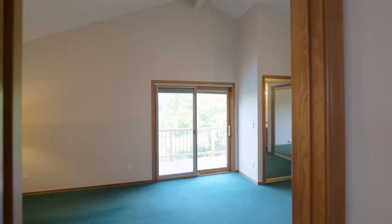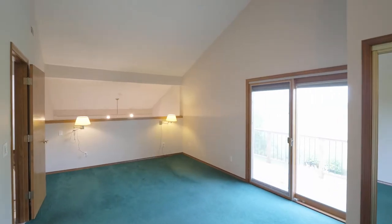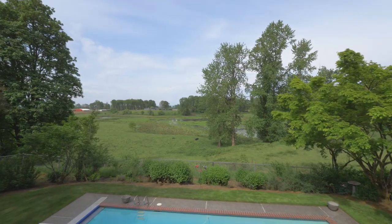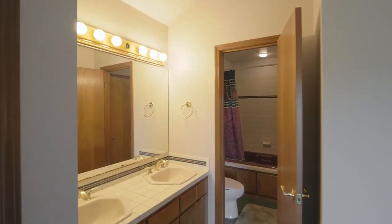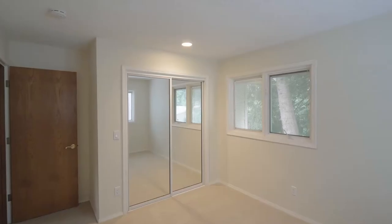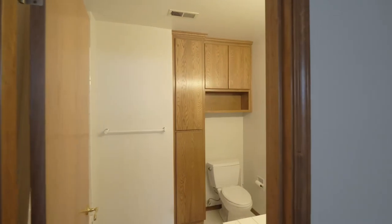A generous master suite has vaulted ceilings and its own view deck. Completing this upper level, you'll find two more bedrooms and another full bath.